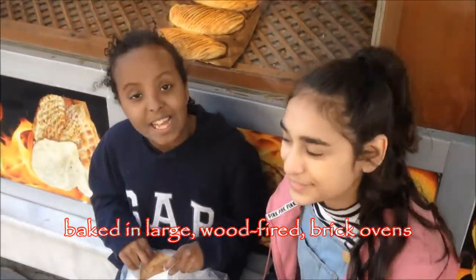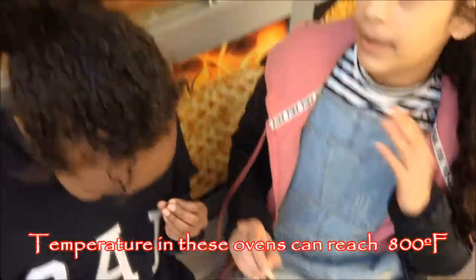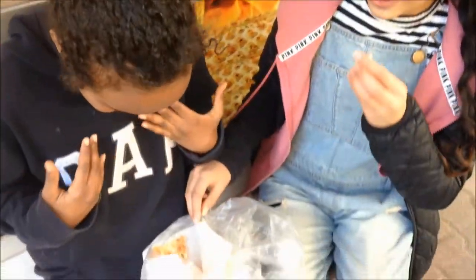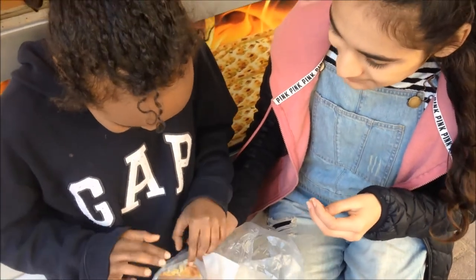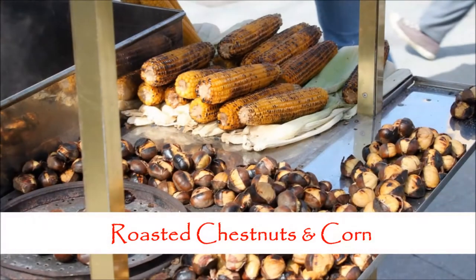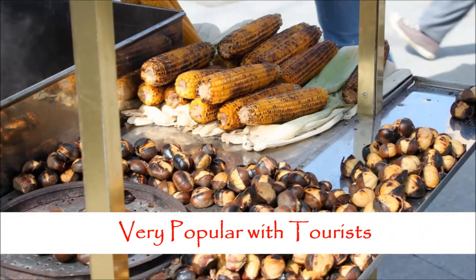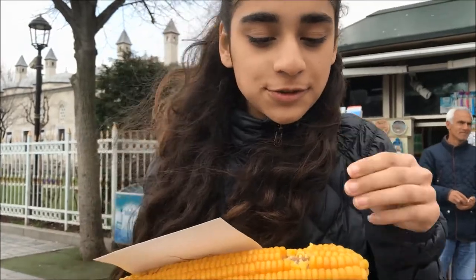So we just got some peanut bread. It looks really good and we're going to try it. They actually make it in the fire, so it's really hot and fresh. Let's try this. Oh my god, it's so hot. That's good. It's really soft and really good.